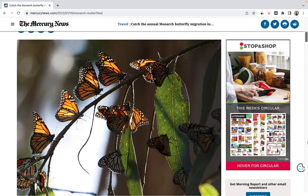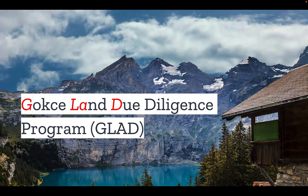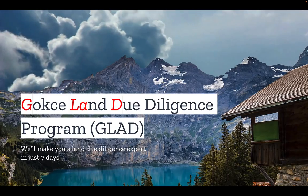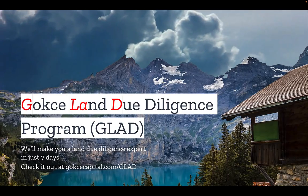But what do you think? Do you have any stories about butterflies or butterfly gardens? Let us know in the comments. Did you like this video? You're going to love our Gokche Land Due Diligence Program — we'll make you a land due diligence expert in just seven days. Check it out at gokchecapital.com/glass.